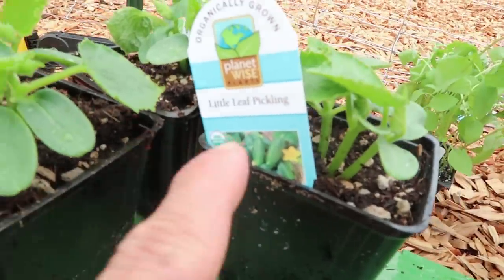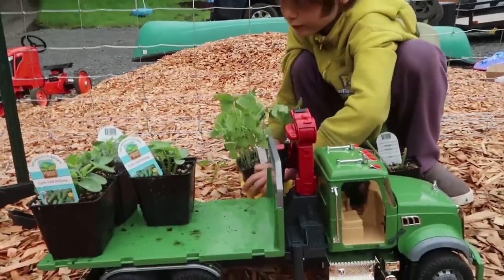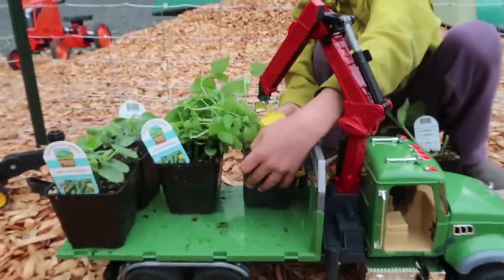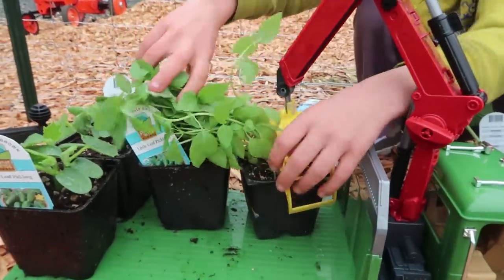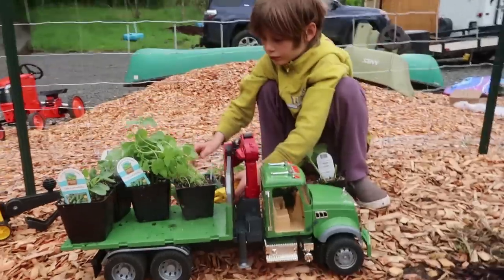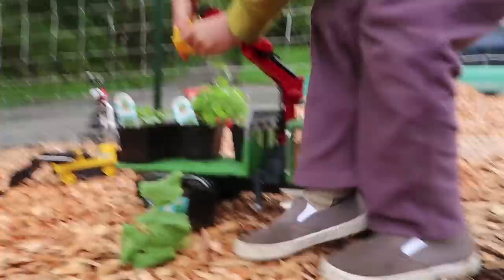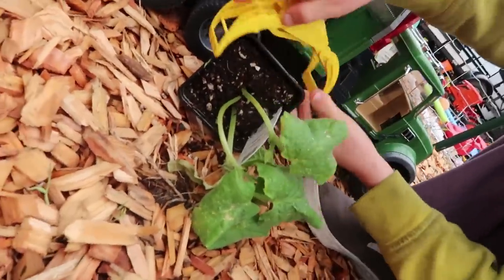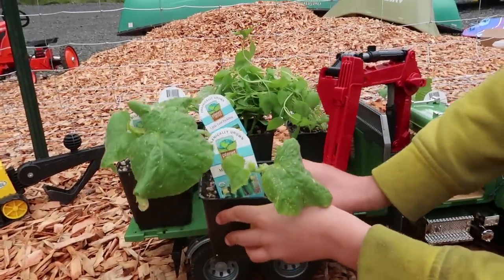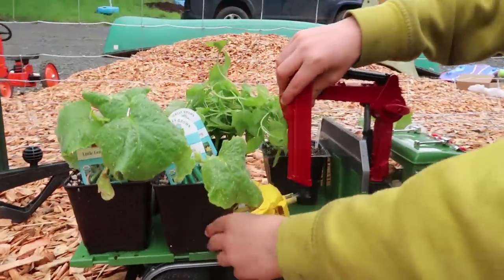These are little leaf pickling cucumbers — organic pickling cucumbers. And we are so excited because Axel, man, he can eat some cucumbers. You eat a lot of cucumbers. Is this shelter for the pickling cucumbers? We have some sweet Thai basil here, and that's going to go in a different location. Oh! It fell off. Can it reach over there to pick it up? Nice! And it's sideways! It can fit perfectly right there. This thing can articulate so many different ways.